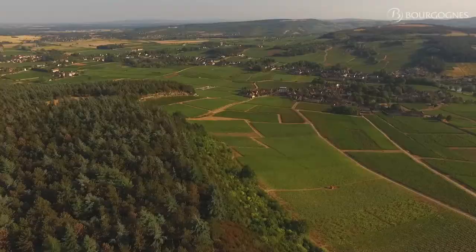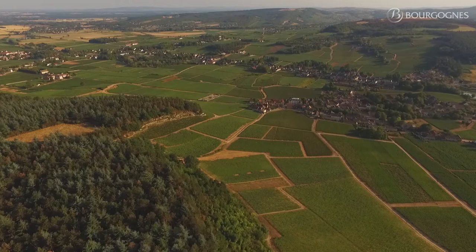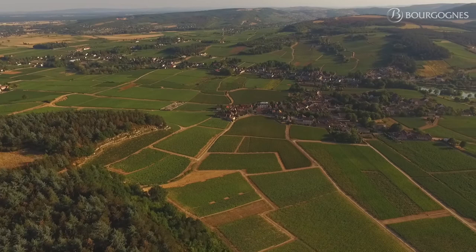Indeed, the geologists count no less than five different types of marls and ten different types of limestone. But to make it a little easier, let's say that we can find five different types of soil and sub-soil here in Mercurey.